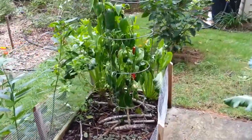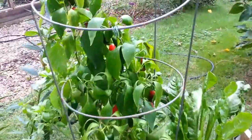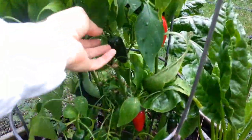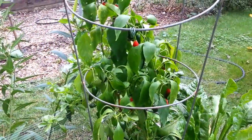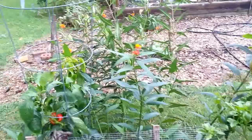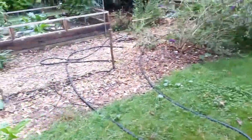That jalapeño is about done. The rain we just had brought it back to life, but I need to get these last peppers off here and make up some hot sauce. That hybrid ended up doing decent for being a shadier backyard.